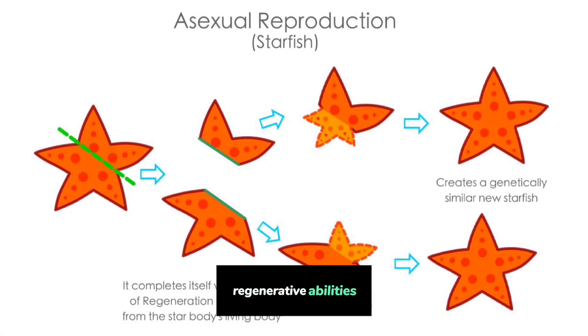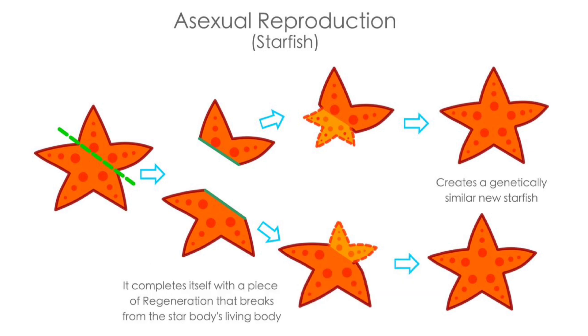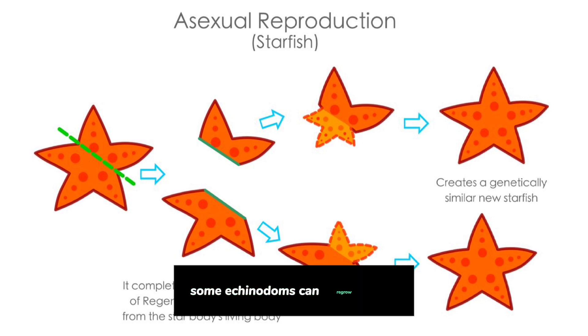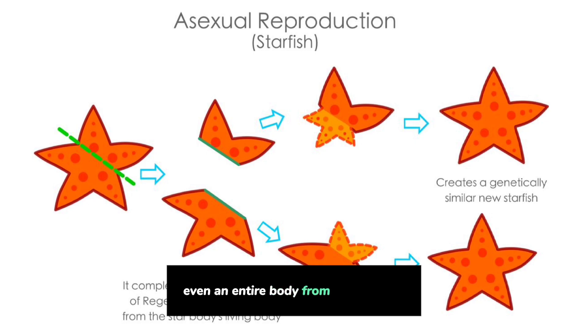Regenerative Abilities: One of their most astonishing features is their ability to regenerate lost body parts. Some echinoderms can regrow arms, and in some cases, even an entire body from a single arm.